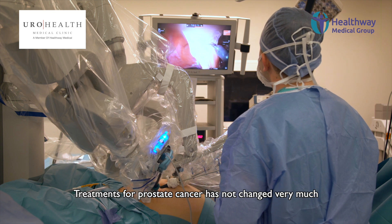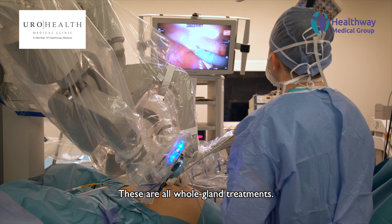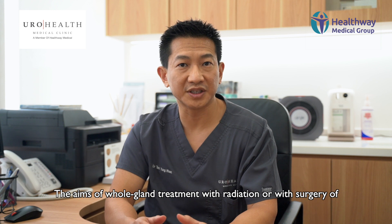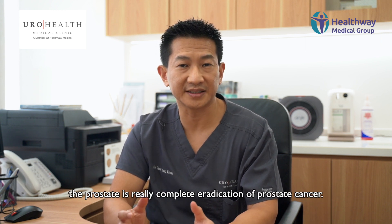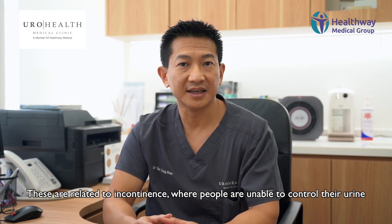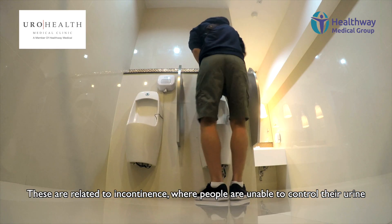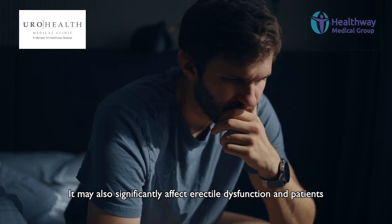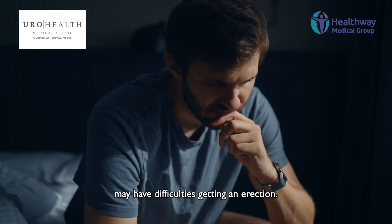Treatments for prostate cancer have not changed very much in the last few years. These are all whole gland treatments. The aim of whole gland treatment with radiation or with surgery of the prostate is really complete eradication of prostate cancer. Unfortunately, these kinds of treatment also come with some drawbacks. These are related to incontinence where people are unable to control their urine and there may be significant leakage. It may also significantly affect erectile dysfunction and patients may have difficulties getting an erection.